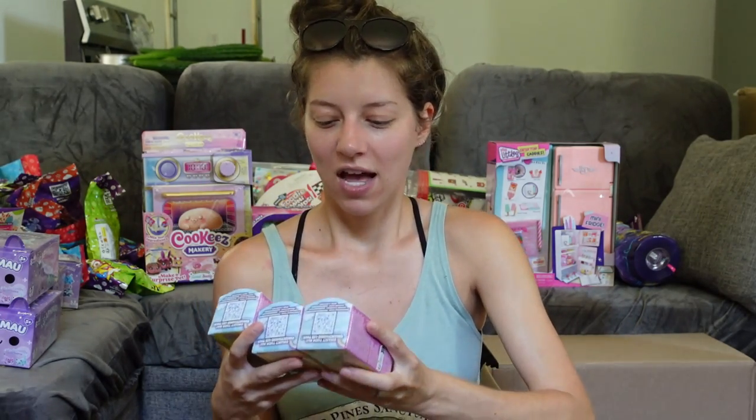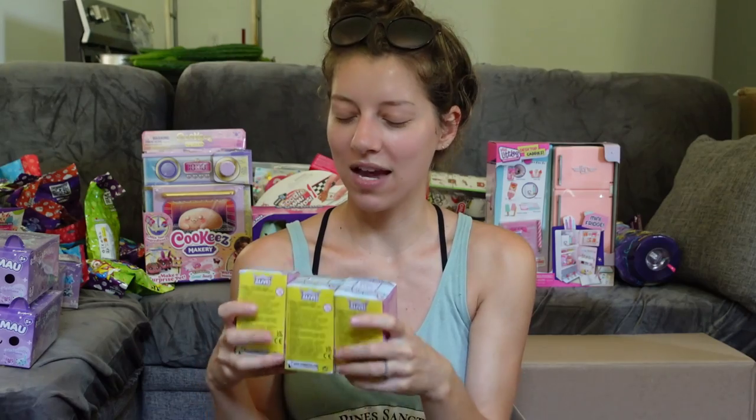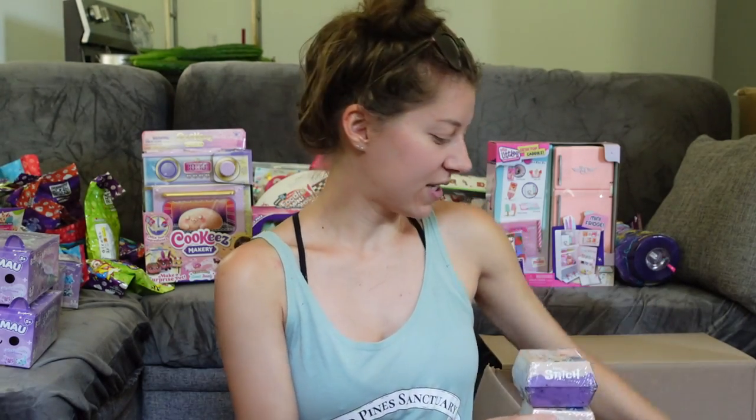And then we've got some of the new Hatchables Alive — these look really interesting. I got three of them. I think they hatch themselves with some water, which is neat.